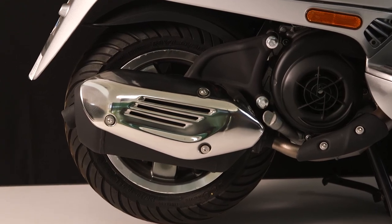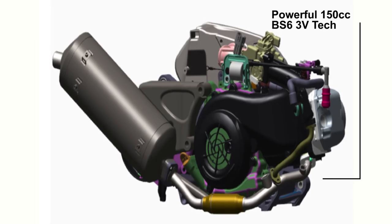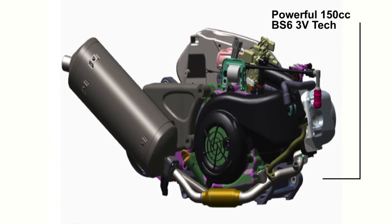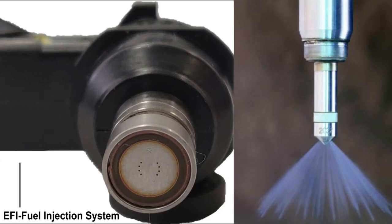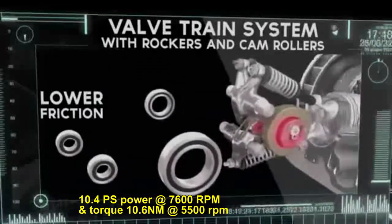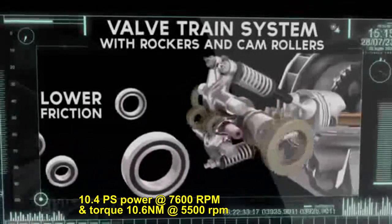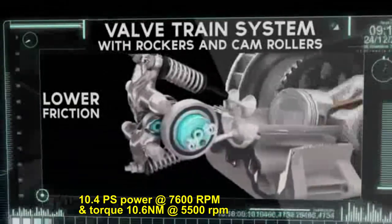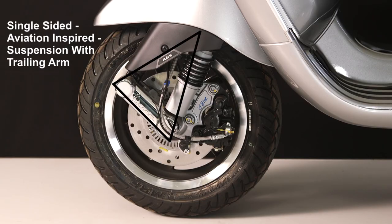The heart of Vespa — the VXL has been powered up with a 150cc BS6 VTEC EFI engine. With 10.4 PS power at 7,600 RPM and torque of 10.6 Nm at 5,500 RPM, you've got an unbeatable scooter. Vespa's single-sided front aviation-inspired suspension with trailing arm and anti-dive technology ensures a smooth, fatigue-free ride.